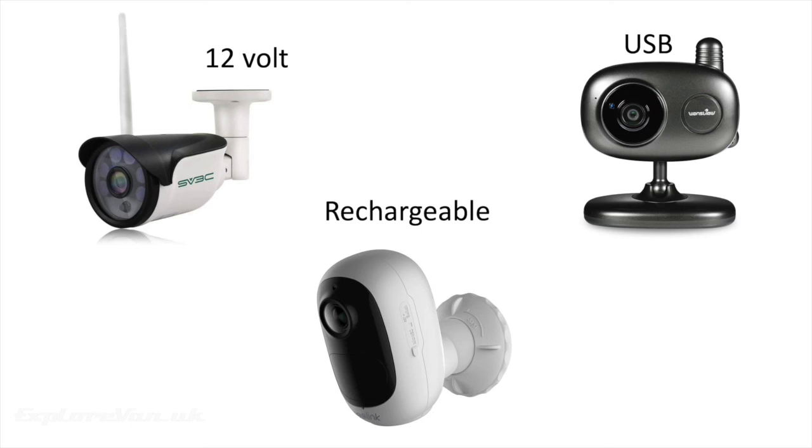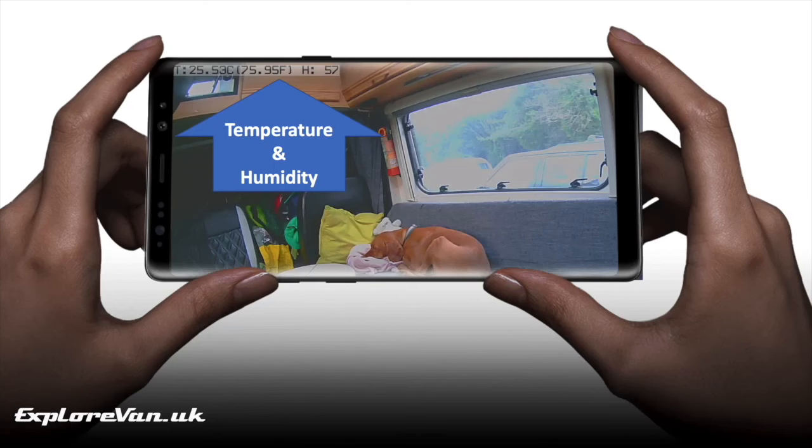Reasonably new to the market are totally wire-free rechargeable cameras, which give the most flexible options. The ones we've used varied between three weeks to two months between charges depending on how often they're triggered or viewed. Some have the option to add solar panels and most can be used indoors or outdoors. Different cameras have different features suited to different applications — for example, one of our cameras has temperature and humidity sensors, which is great when we're monitoring the environment for our dog.